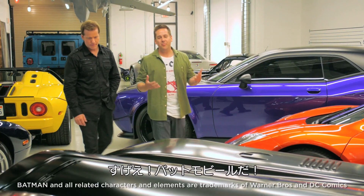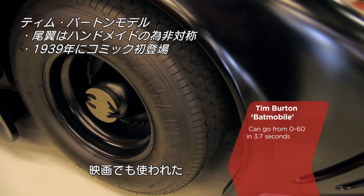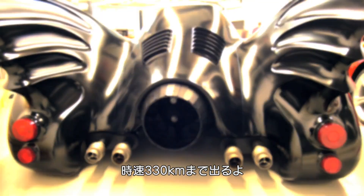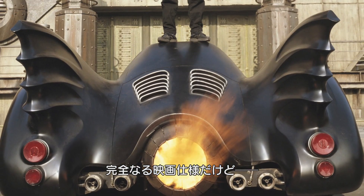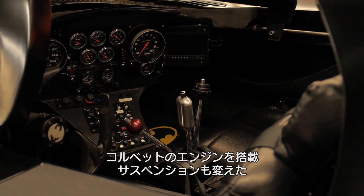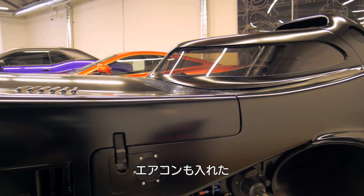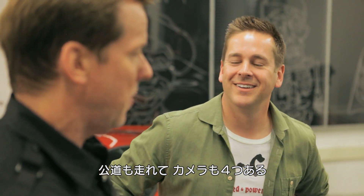Jeff, a freaking Batmobile! Not a Batmobile — the Batmobile. It was a stand-in car, it was actually used in the film. This car was made to drive 300 feet twice. It's a plywood fiberglass prop. We've kept everything completely as it was in the film, but on the inside we made it drivable. We put an LS7 engine in it, a Corvette engine, changed the suspension, put air conditioning in it, and actually got it street legal. We have four cameras on it so you have no blind spots.